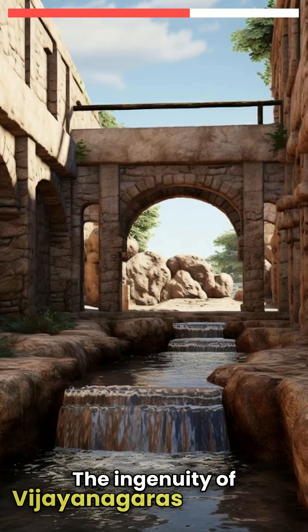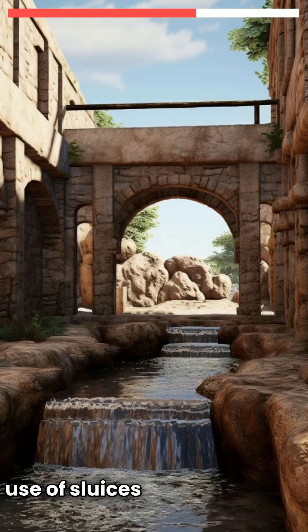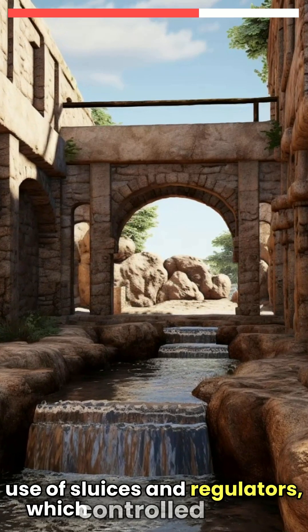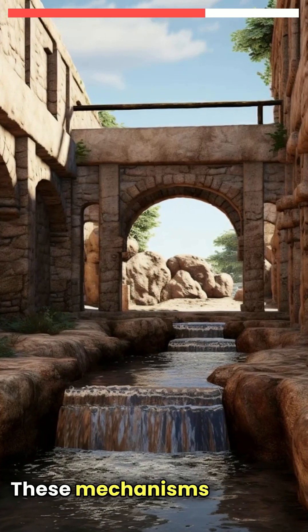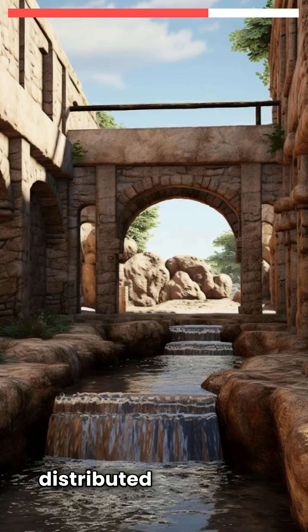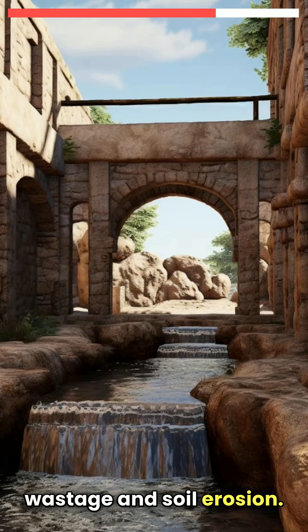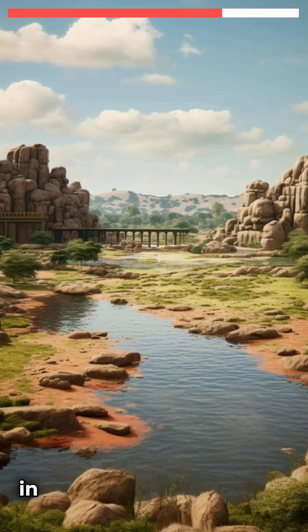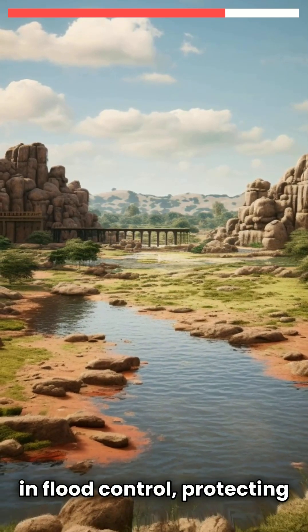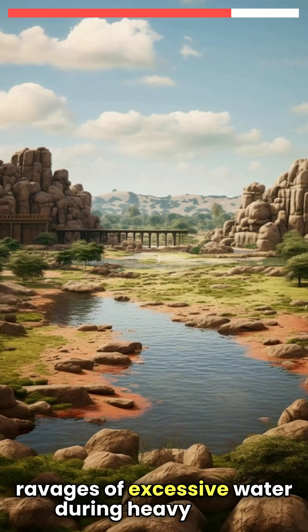The ingenuity of Vijayanagara's irrigation practices extended to the use of sluices and regulators, which controlled the flow of water from tanks to the fields. These mechanisms ensured that water was distributed evenly and conserved effectively, preventing wastage and soil erosion. The strategic placement of irrigation structures also helped in flood control, protecting agricultural lands from the ravages of excessive water during heavy rains.